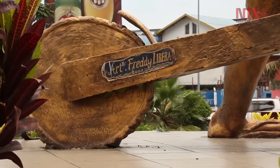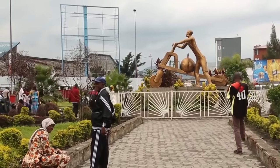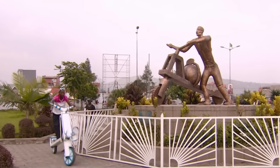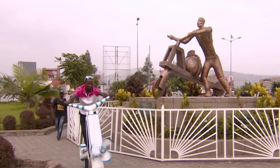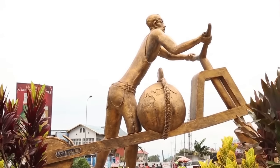In 2009, President Joseph Kabila of Congo placed a Shukudu statue in the center of Goma. This golden statue depicts a man pushing a Shukudu with his belongings, symbolizing the hard-working people of Goma.